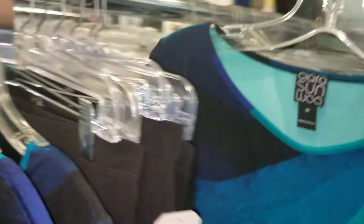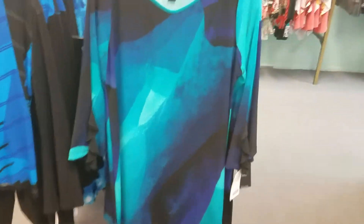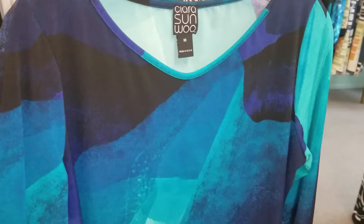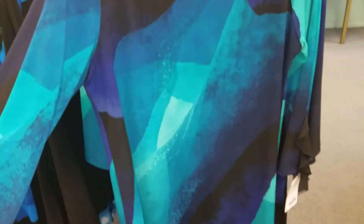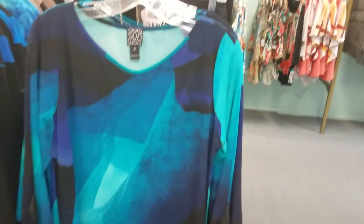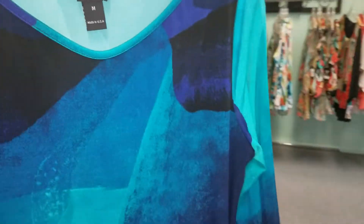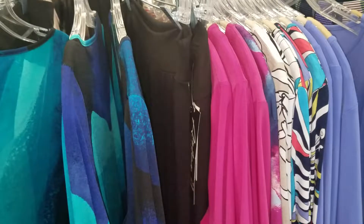One of our best sellers in the spring was this ruffled detail top. This one has the little ruffled detail — we had it in solids in the spring, but this is just a beautiful jewel tone print. We love some color in the fall — we don't have to have dark and gray. It's a beautiful teal, royal, and black print so it goes great with black bottoms.